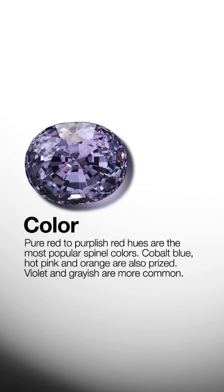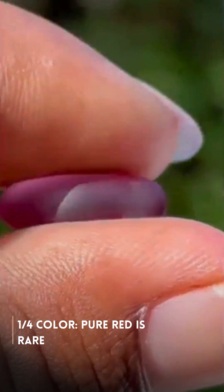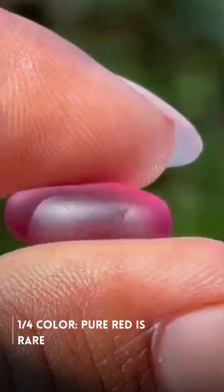First, color. The rarest and most prized spinels are pure red to purplish red. Cobalt blue is another top-tier shade.